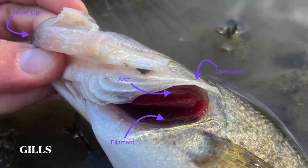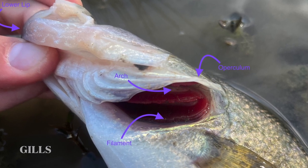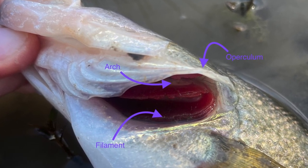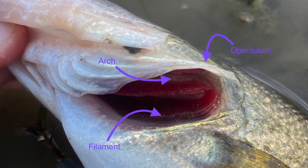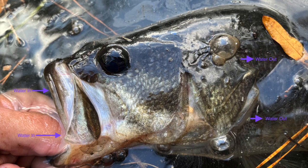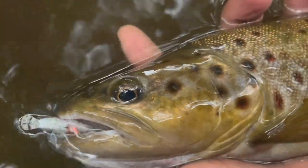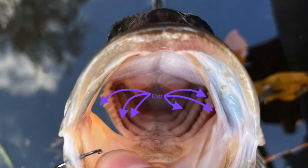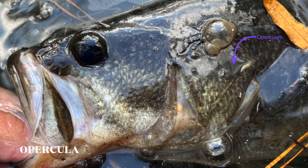Gills are a unique structure that allow fish to breathe underwater. The arches support a series of filaments lined with blood-filled capillaries that allow the extraction of dissolved oxygen from the water and the expulsion of carbon dioxide from the body. Water must pass through the fish's mouth, over the filaments, and out the side of its head. This is accomplished as the fish drops its jaw and opens its opercula, creating a negative pressure in its mouth, forcing water over the gills. In addition to breathing, opercula provide protection and facial support.